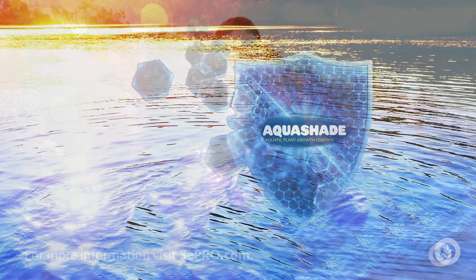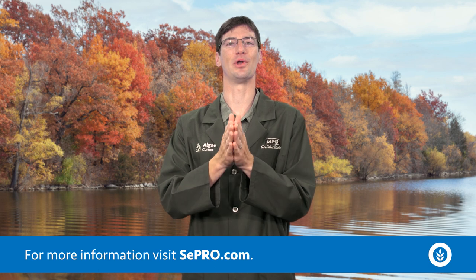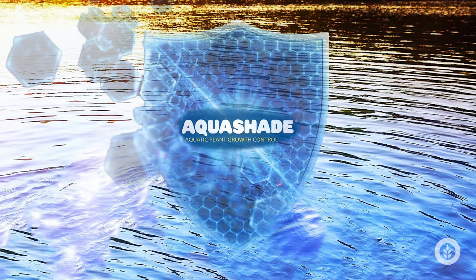It is the ultimate technology. Thank you for tuning in to this special mini-series event episode on Aquashade. Get out there and give your algae the blues.